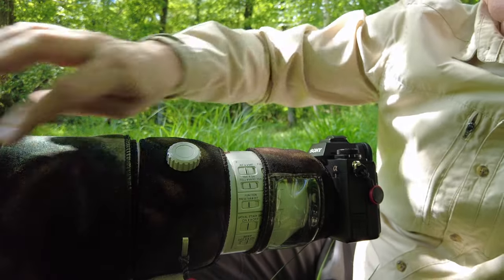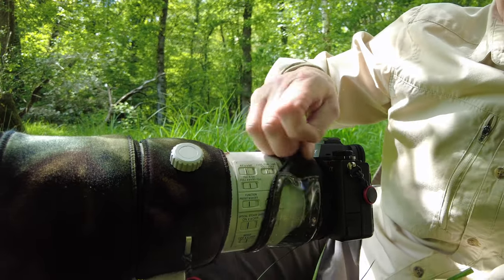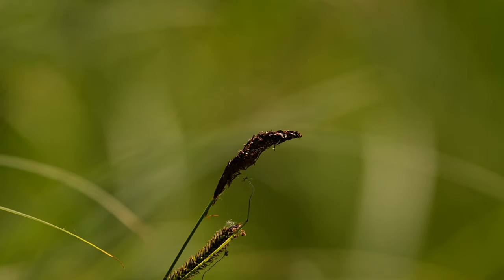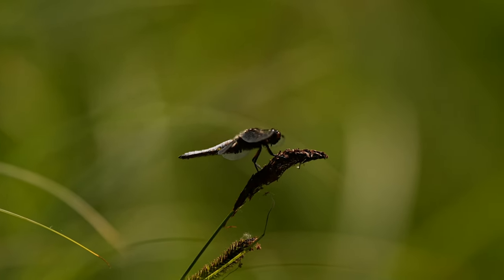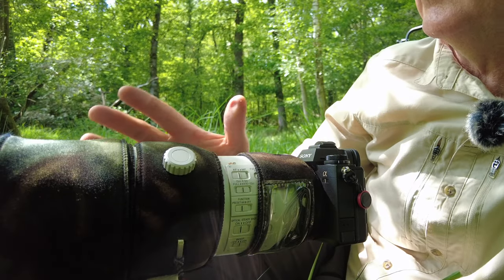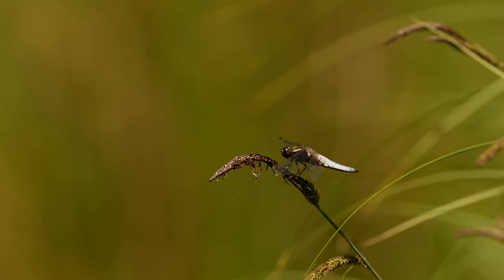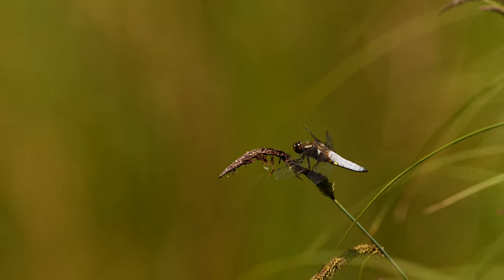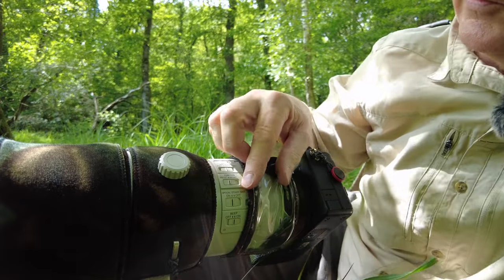There's also a preset function which is absolutely brilliant. If we know a dragonfly is going to a particular perch, we can pre-focus on the perch, select the set button, and then immediately return focus to that exact spot by pressing a button on the lens. That's what I mean — these top lenses give you top features.